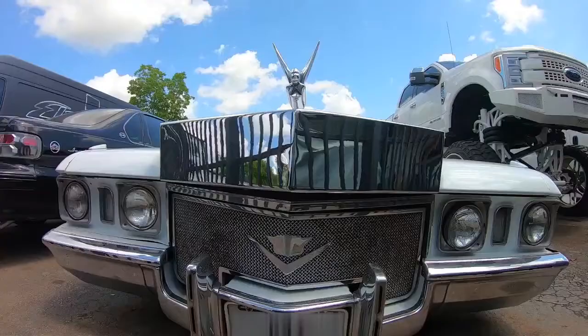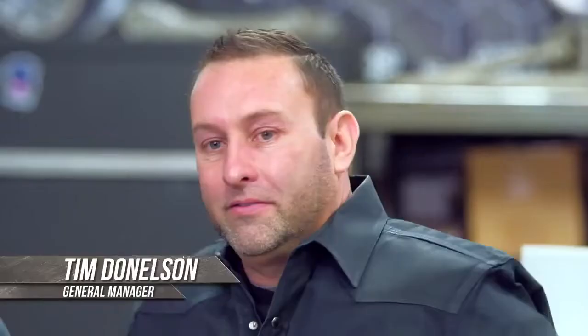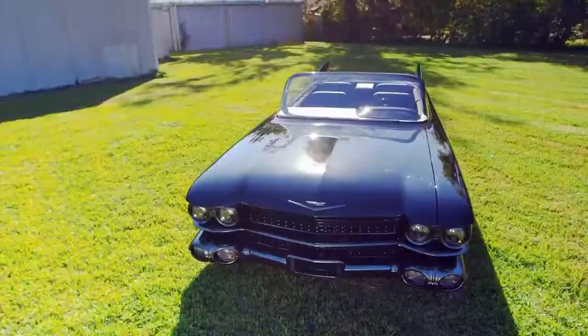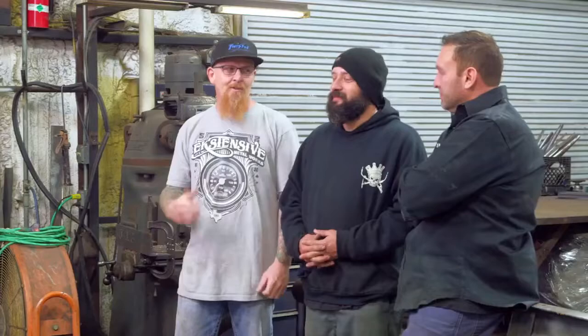Everyone in the shop loves working on Cadillacs — it's the car of the industry. Cadillacs always had plenty of room, were fun to customize, and required that extra care because they were the luxury of their time. The team recalls doing a '59 Cadillac for Slim, cutting the roof off and making it a Roadster. Nothing said America like Cadillac — as American as apple pie. They'll keep making them, the shop will keep customizing them.